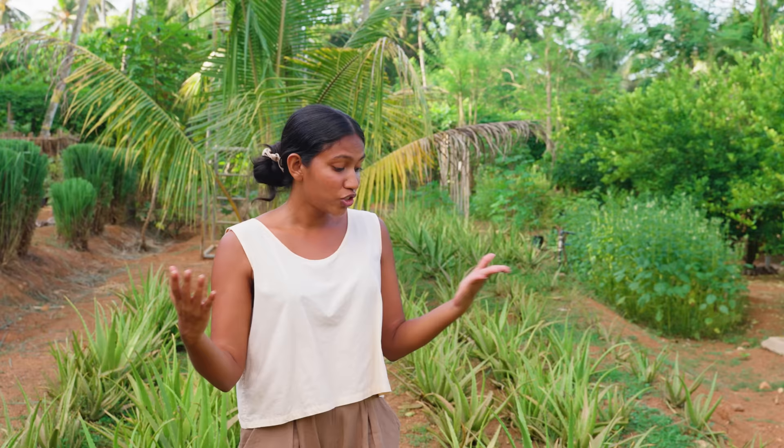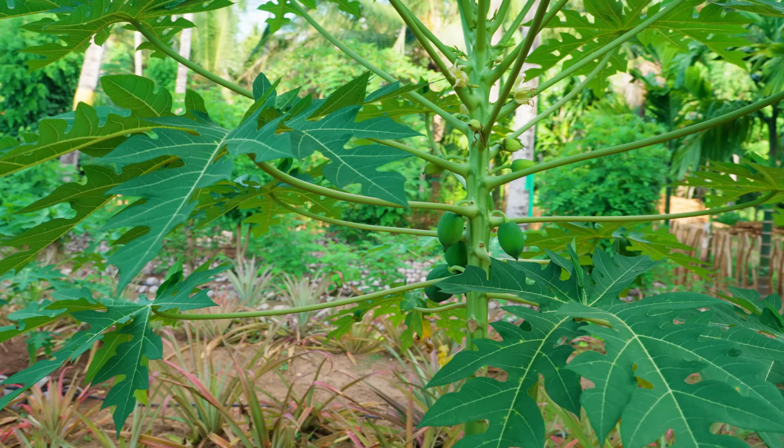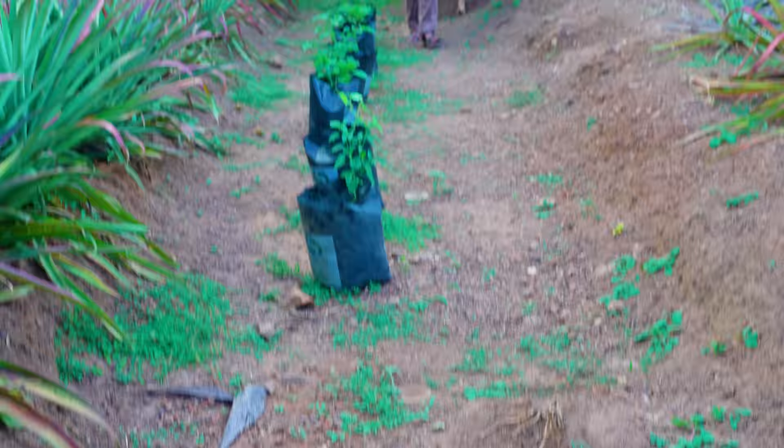I've seen cinnamon, coffee, vanilla, ginger, aloe vera, lemon, papaya — it's endless. It's really up to you depending on what kind of person you are and what kind of crop you want to grow. Maybe you want to grow something for your family, something that gives you revenue quickly, or something for the long term — there's a variety of things you can do.